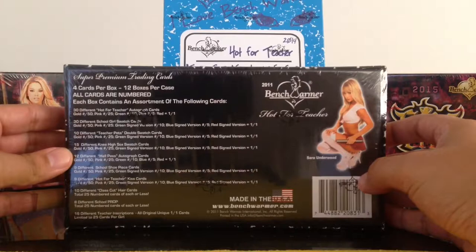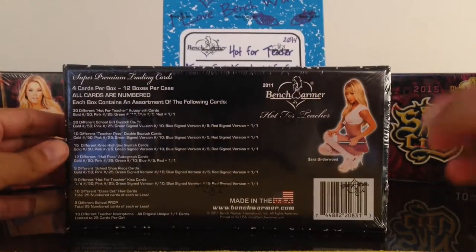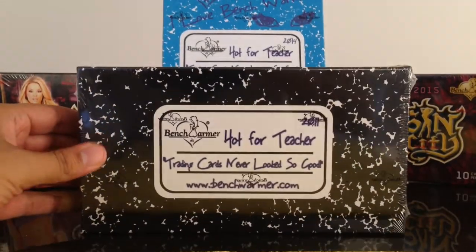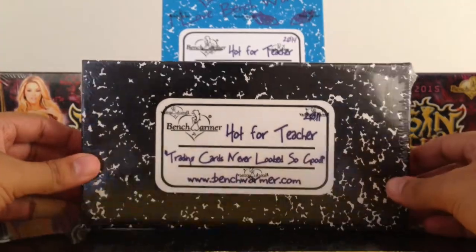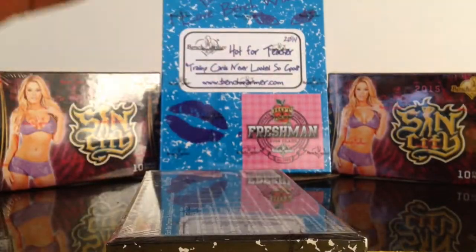There's only four cards in this box break. It's got Sarah Underwood right there on the cover in the back. So there's four premium cards, and hopefully we get something good. Hopefully we get something from Sarah Underwood. Alright, let's go ahead and open this up. Wish me luck.